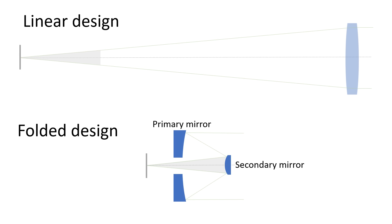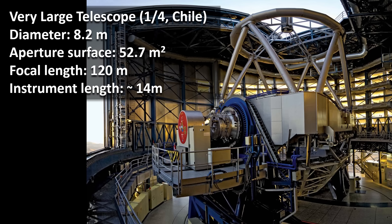Luckily there is a way around making ever longer telescopes to achieve higher magnification, and that is to fold up the optical path. By using a specific combination of curved mirrors, we can make a system that effectively has the same focal length but is much more compact. This principle is found in almost all large modern telescopes, because it allows for increasing the telescope's aperture and focal length while keeping the size of the telescope itself relatively limited.